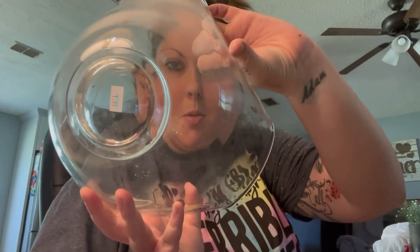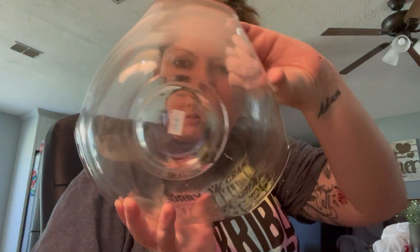I also found this bowl. I love the way it looks and it was half off — only $1 after 50% off.